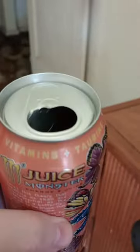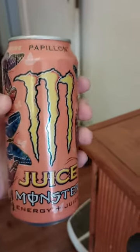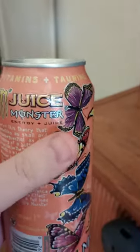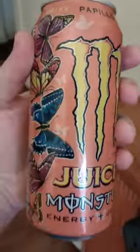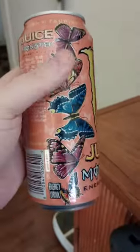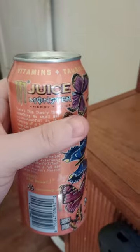I've had peach energy drinks before and this one is up there with the best of them. If you like peach stuff, it's peach and nectarine — I don't remember specifically what a nectarine tastes like, but this is good. Look for the can that looks like it's peach and has butterflies on it — it's a Juice Monster. If you like that sort of thing, this is a good one. Thumbs up from me.